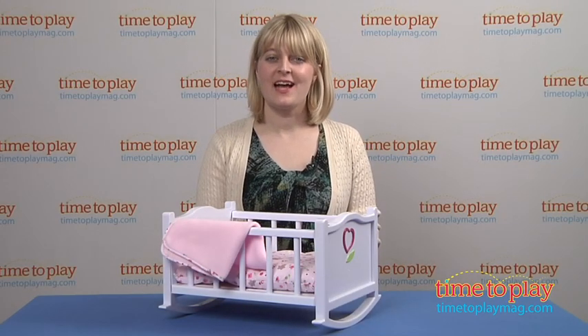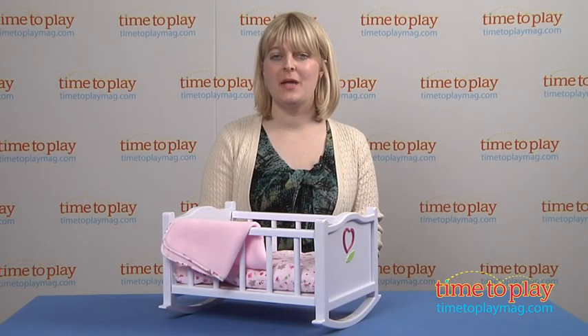Hi, I'm Laurie from timetoplaymag.com, here with the Mon Premier Baby Doll Bed from Karol.